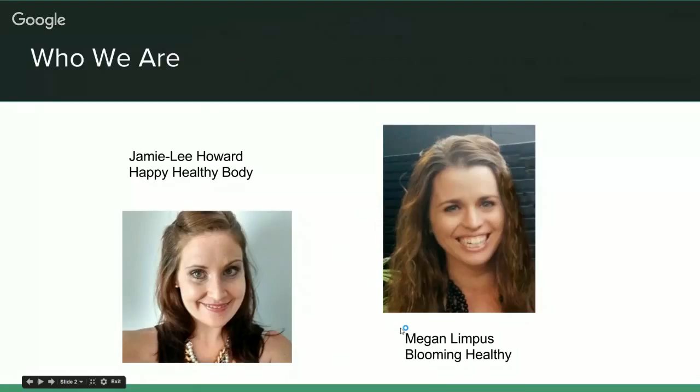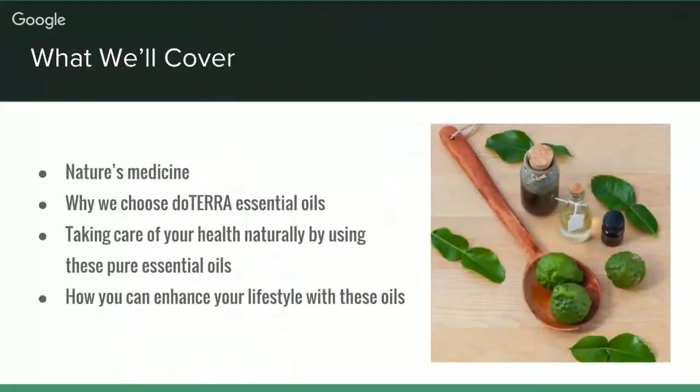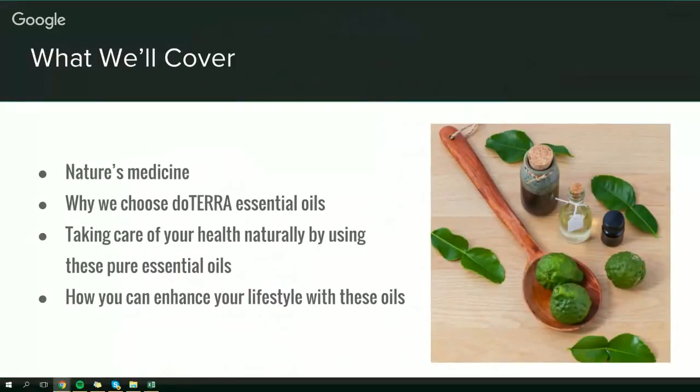We'll move on to the presentation. What we will cover today: why we use doTERRA as our essential oil choice, taking care of your health naturally using these pure essential oils, and how to enhance your lifestyle with these oils. We'll also talk about how you can support your health and, at the end, how you can buy these oils at a wholesale rate if you're interested. If you have any questions, we're setting up a website where you can arrange a time to talk to us individually about your needs.